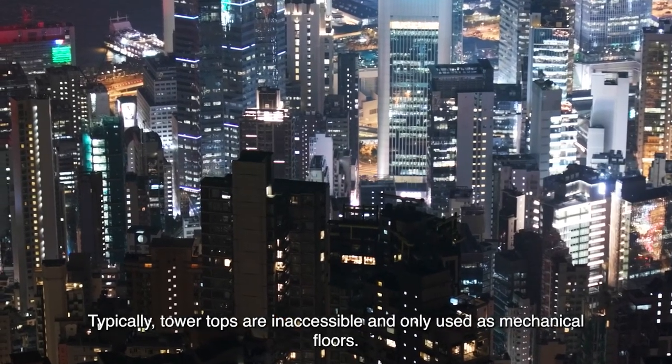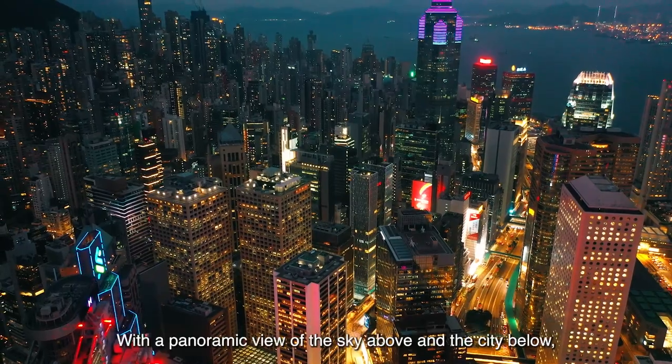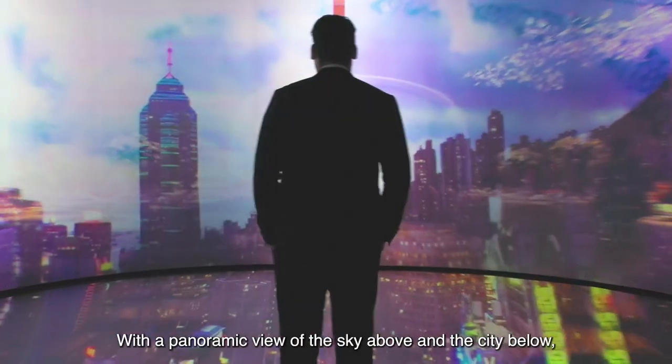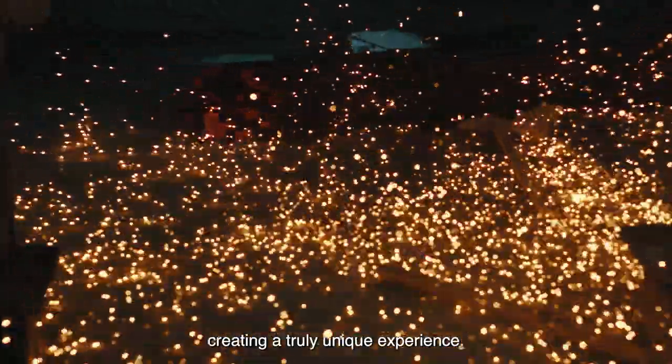Typically, tile tops are inaccessible and only used as mechanical floors. With a panoramic view of the sky above and the city below, we had made full use of the space available, creating a truly unique experience.